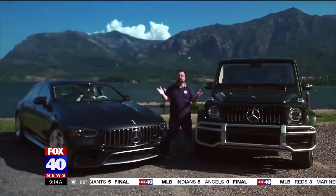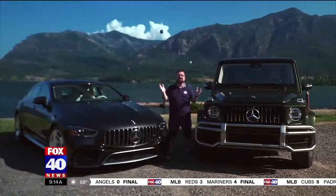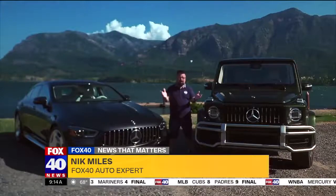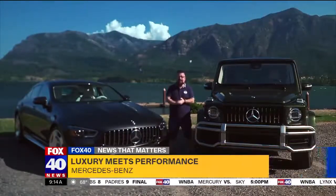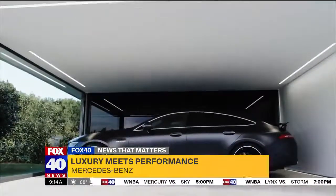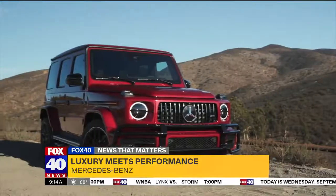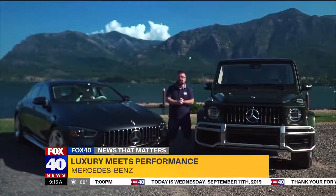shows us two vehicles that together cost more than... Welcome to Stevenson, Washington, a beautiful riverside town on the Columbia Gorge, to look at two absolutely outstanding vehicles: the Mercedes-Benz GT63S and the Mercedes-Benz G63. These vehicles together equal a lot of money and some hand-built performance.